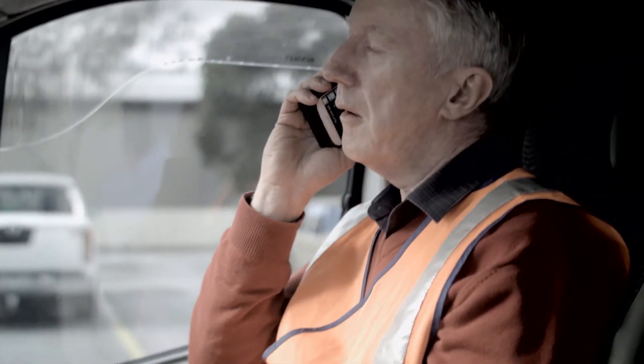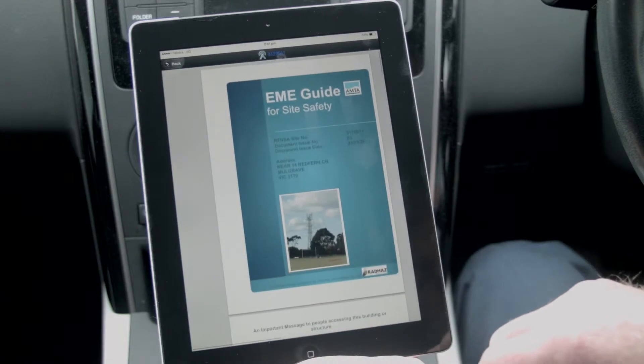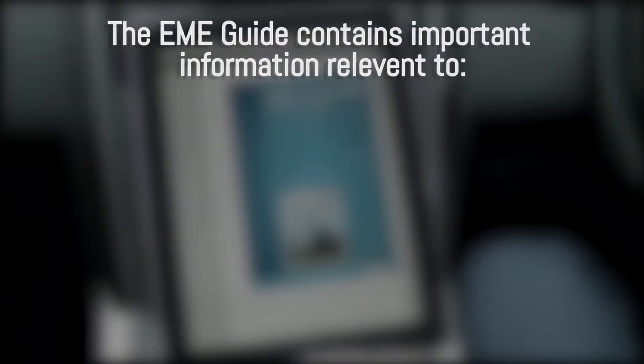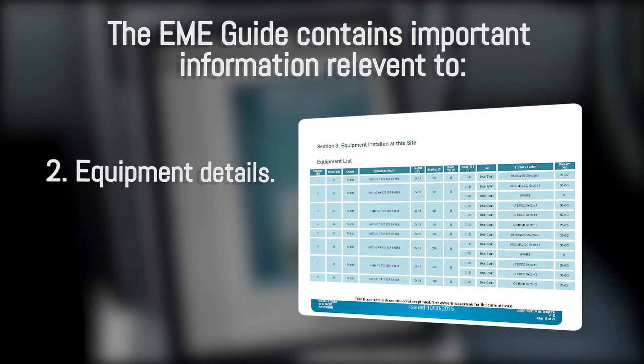Contractors and maintenance personnel must always consult the building owner or facility manager regarding site safety requirements. The EME guide for site safety is prepared for all sites and contains important information relevant to site safety and equipment details.